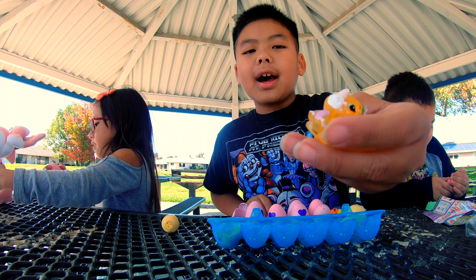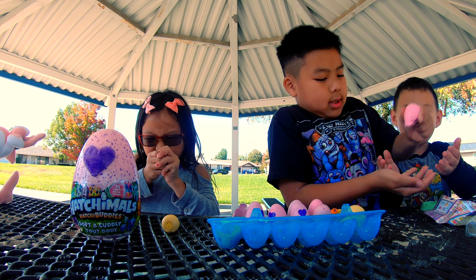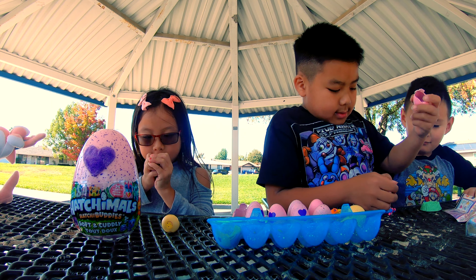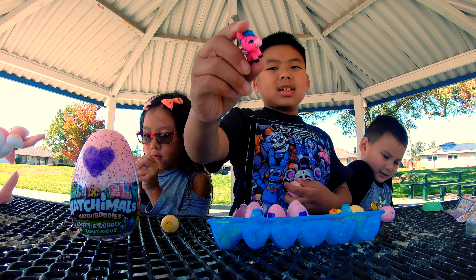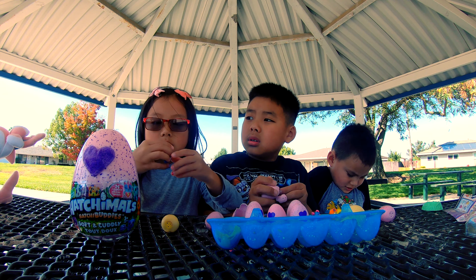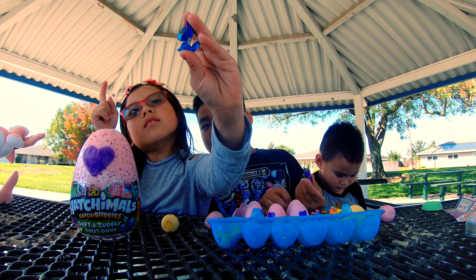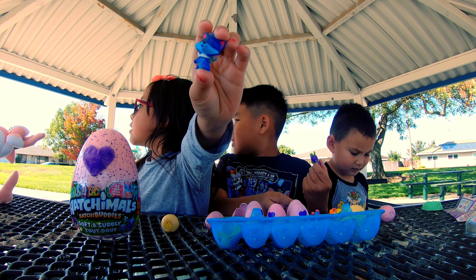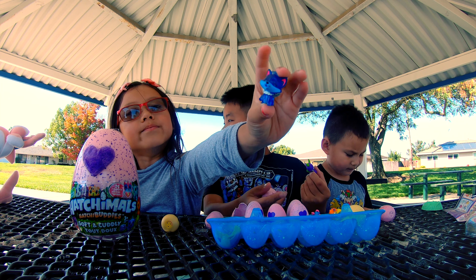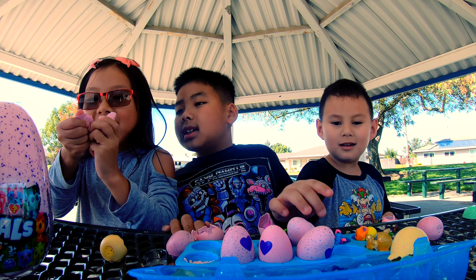We have a rhinoceros. Whoa! This is a donkey. I got a fox and it's a common and the little ears are cute. Yay! I got another one.